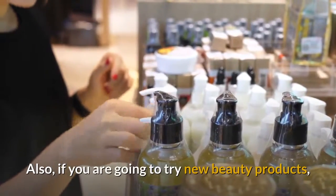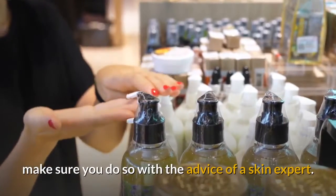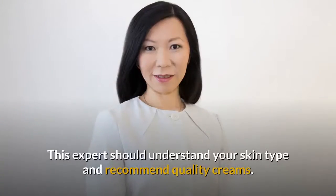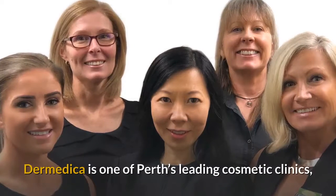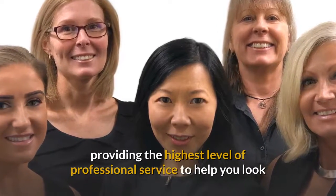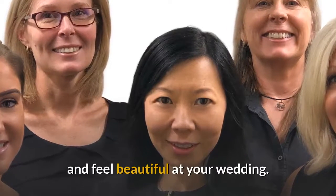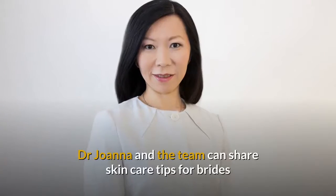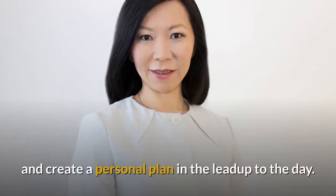Also, if you are going to try new beauty products, make sure you do so with the advice of a skin expert who understands your skin type and can recommend quality creams. Dermetica is one of Perth's leading cosmetic clinics, providing the highest level of professional service to help you look and feel beautiful at your wedding. Dr. Joanna and the team can share skin care tips for brides and create a personal plan in the lead-up to the day.